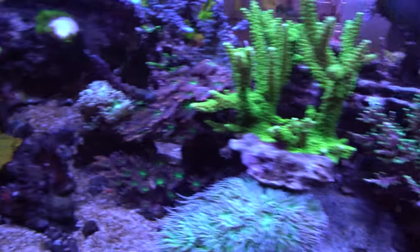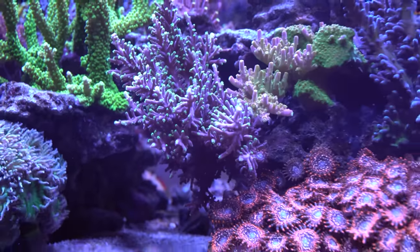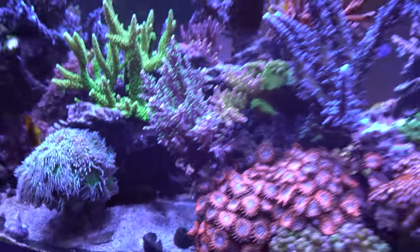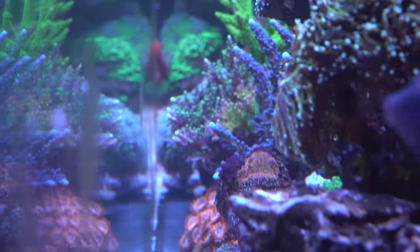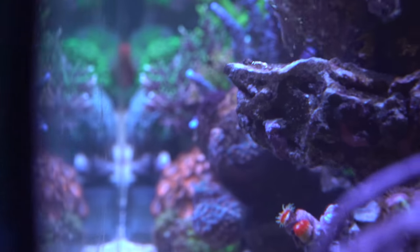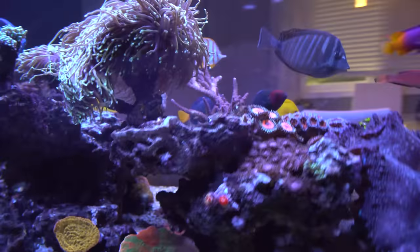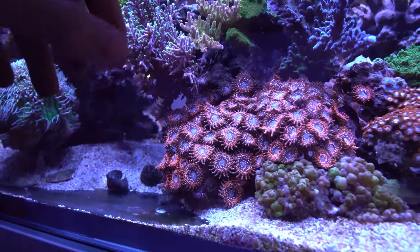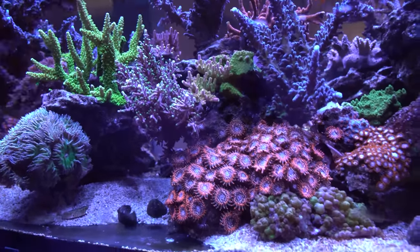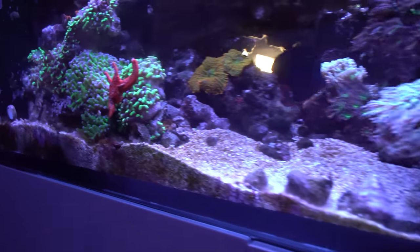One slight issue I'm starting to notice with the peninsula is how close some stuff is to the glass. I'm definitely going to have to do a little rearranging. That pac-man acro has had a couple tips broken off because when I clean with the algae scraper it's fairly close to the edge of the glass. Something to consider when planning out your scape and coral placement is how stuff's going to grow towards the glass. I think I'm going to have to trim some of this back and bonsai it into growing more up or down — less towards the glass. The Duncan is also super close to the glass and sometimes gets knocked with the algae scraper.